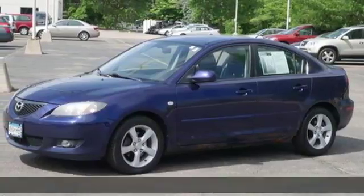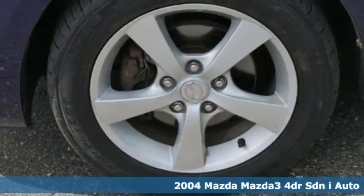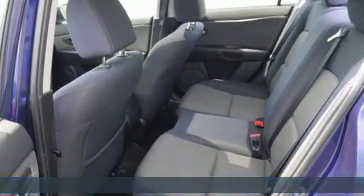Here's a 2004 Mazda 3. Smart, charming, fun, beautiful. This Mazda 3 is so many things, it's hard to believe it's still a compact sedan.